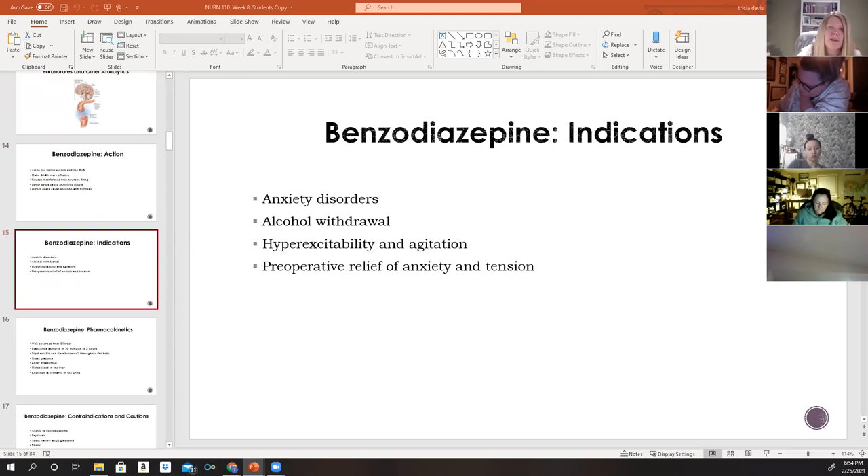Benzodiazepines are given to patients who have anxiety disorders, particularly because they don't cause a lot of sedation. They are also given to patients withdrawing from alcohol to help limit signs and symptoms. Unlike many other substances, alcohol withdrawal can be fatal — a patient who has been drinking heavily for a long time can have a seizure and die during withdrawal.